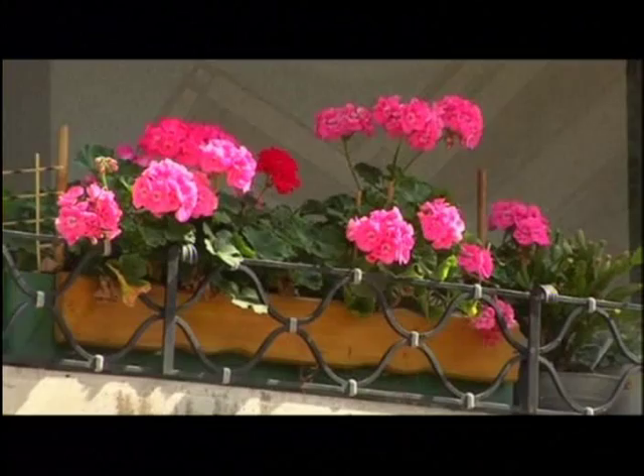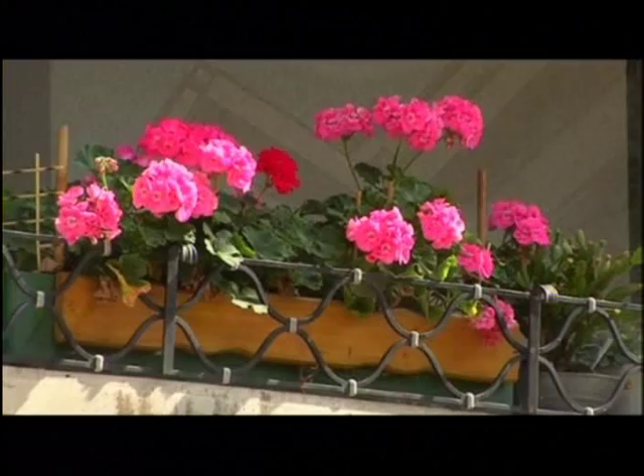Tenants have come and gone, but the Karl-Marx-Hof remains a rampart of municipal housing development.